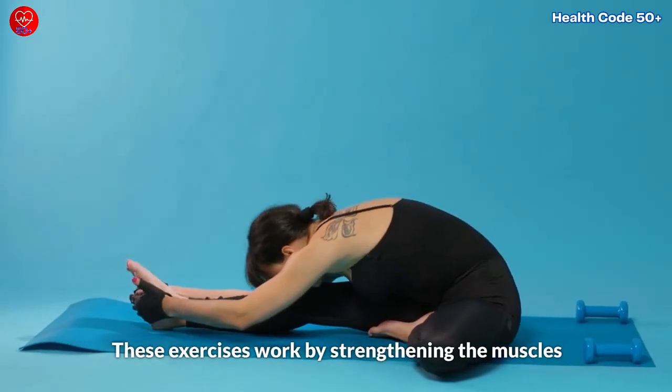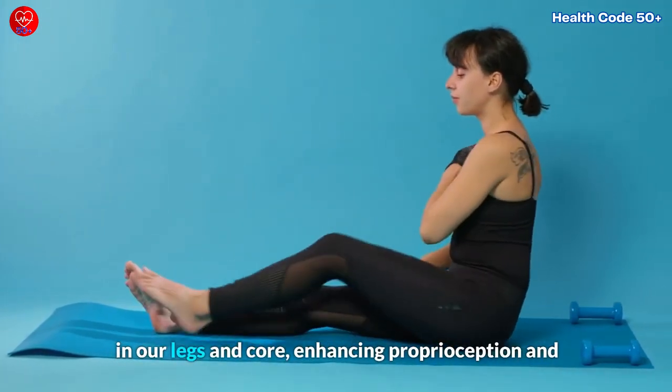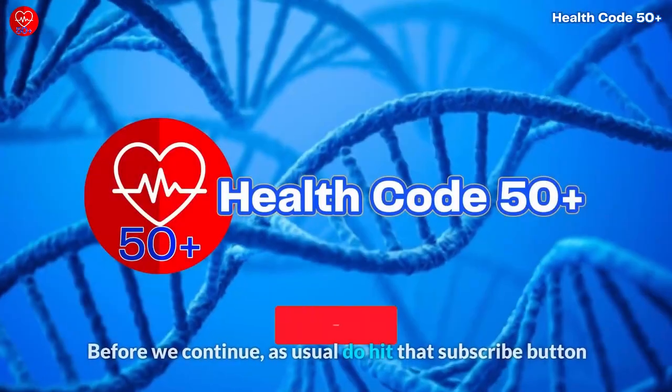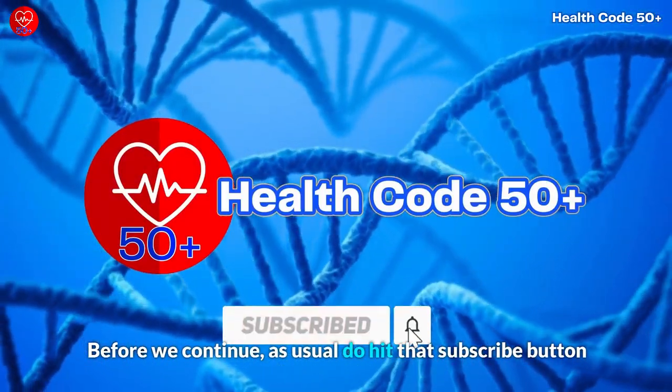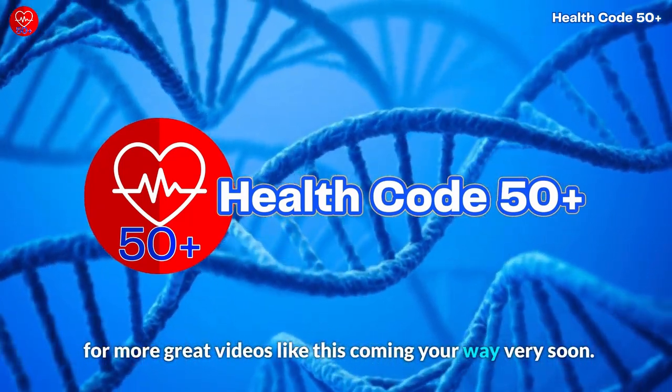These exercises work by strengthening the muscles in our legs and core, enhancing proprioception, and boosting our confidence in our physical abilities. Before we continue, do hit that subscribe button for more great videos like this coming your way very soon.